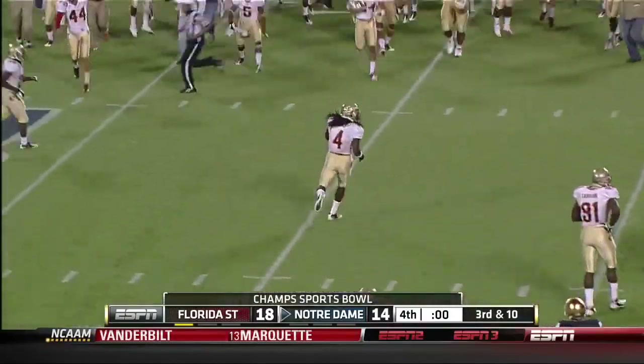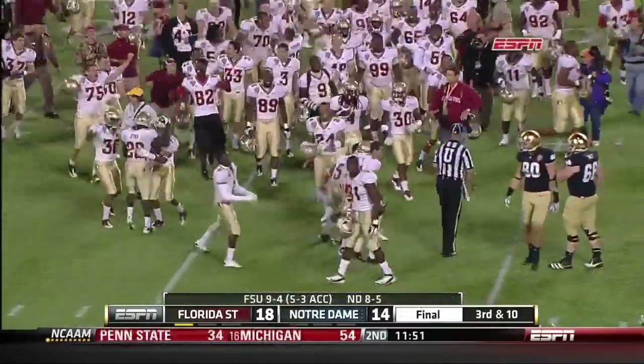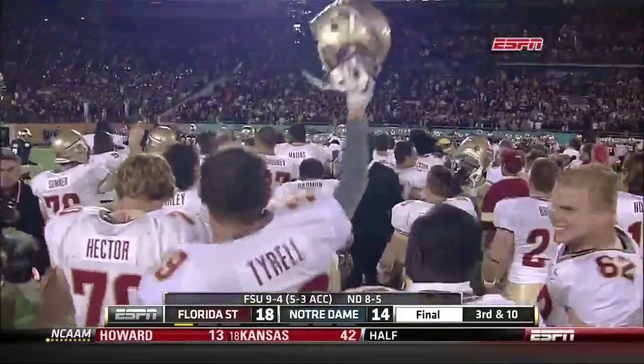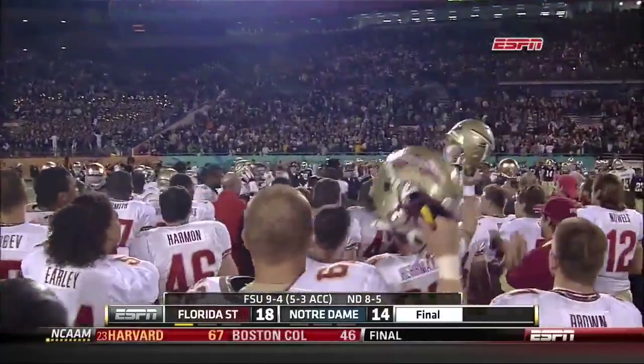The Champs Sports Bowl goes to the Seminoles with a fourth-quarter rally — eighteen unanswered points — and they defeat the Fighting Irish eighteen to fourteen.